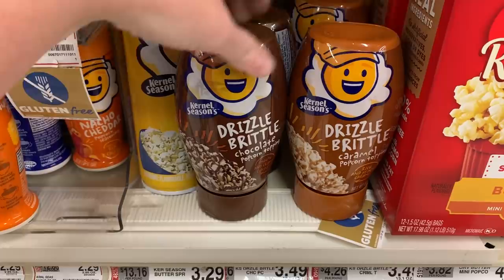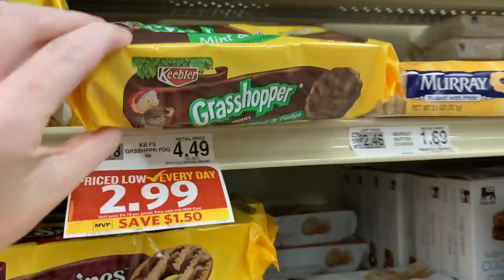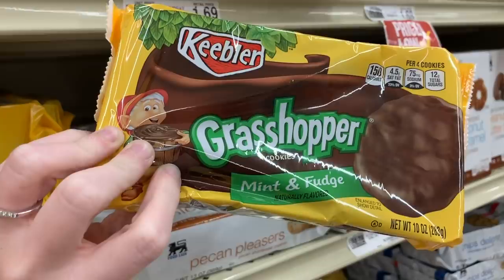Okay so I'm at Foodline now and I found these for popcorn — I've never seen these before, it's pretty cool. These right here taste exactly like the mint Girl Scout cookies — Thin Mints.